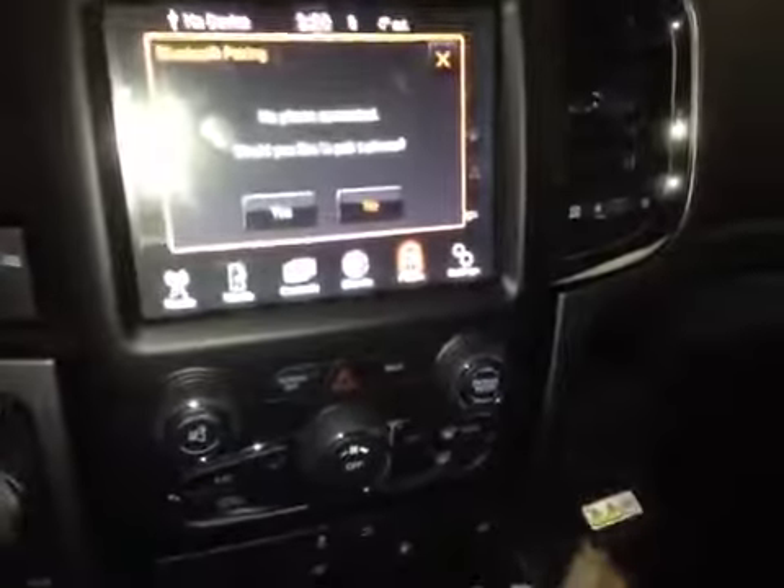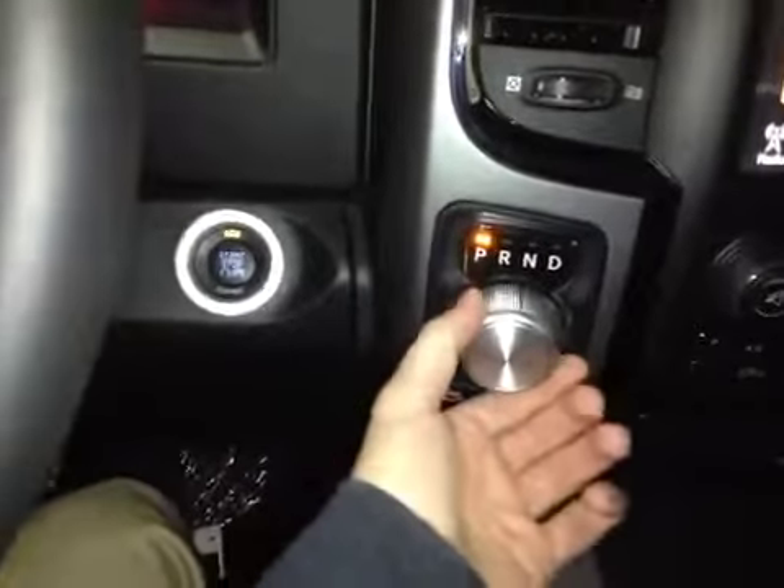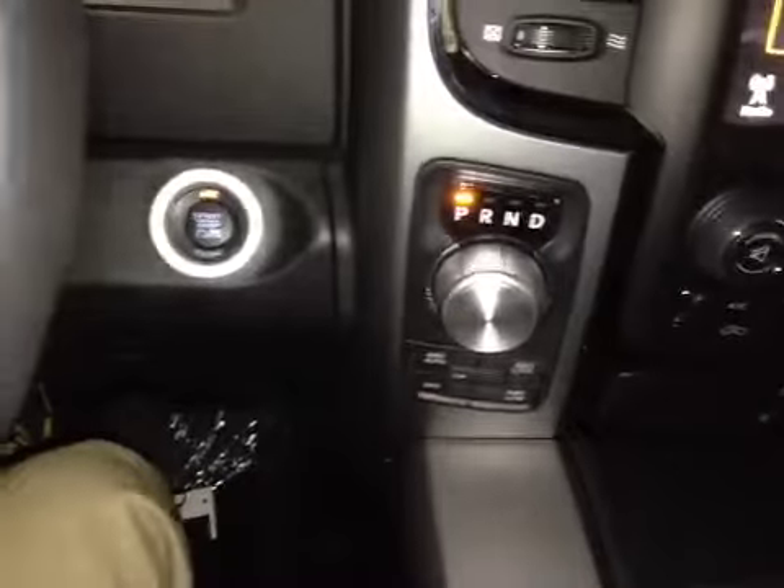Below that we have your climate control with a 115-volt power outlet, and also your driver controller knob with your four-wheel drive and two-wheel drive selection.